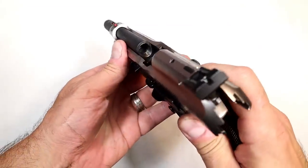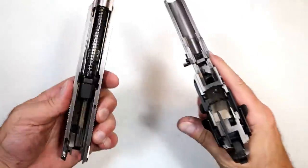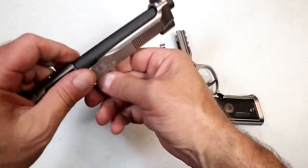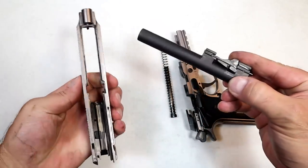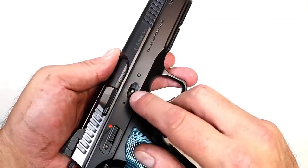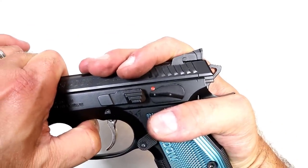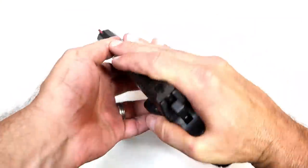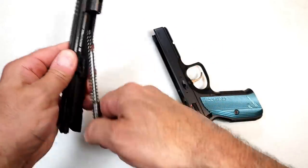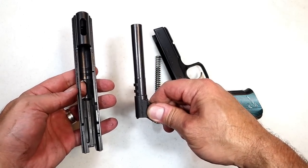To disassemble the 92X Performance — it's real easy. There's a pin here you push forward, then move this lever downward and off comes the slide. It has an uncaptured recoil spring, an all-steel guide rod, and the 4.9 inch barrel. To disassemble the CZ Shadow 2, this pin needs to be pushed forward, then you align the two marks on the slide and frame and pull out that pin — at that point the slide releases. It also has an uncaptured recoil spring, all-steel guide rod, and a 4.9 inch barrel.